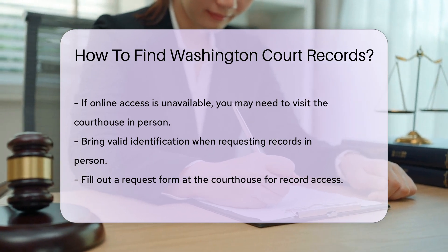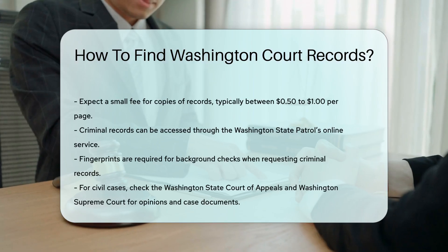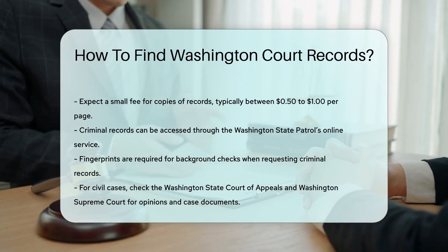If you are looking for criminal records, the Washington State Patrol provides access to these records through their online service. You will need to provide your fingerprints for a background check.